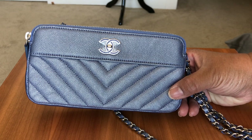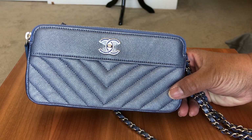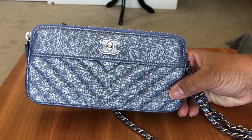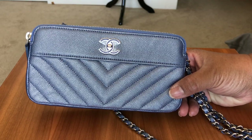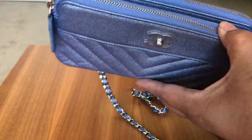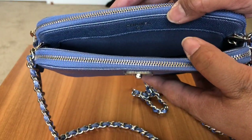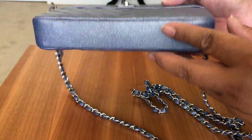This is in the mademoiselle style and was part of the 19P collection this past spring. It is in periwinkle iridescent light blue — that's what they have on the tags — but it is a periwinkle blue with some flashes of lavender and lilac in it. It has a detachable chain and two zippered pockets.